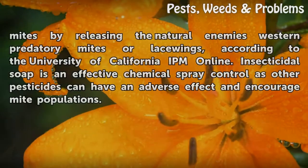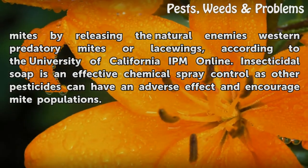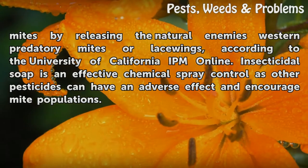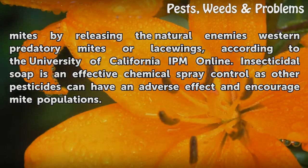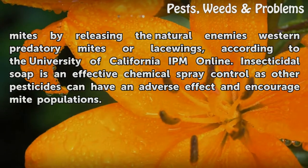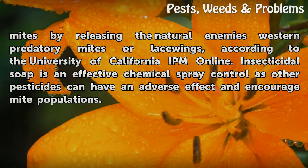Gardeners can control spider mites by releasing the natural enemies western predatory mites or lacewings, according to the University of California IPM Online. Insecticidal soap is an effective chemical spray control, as other pesticides can have an adverse effect and encourage mite populations.